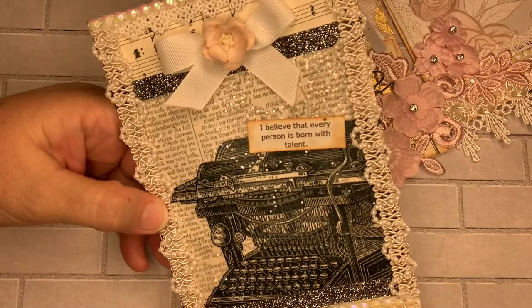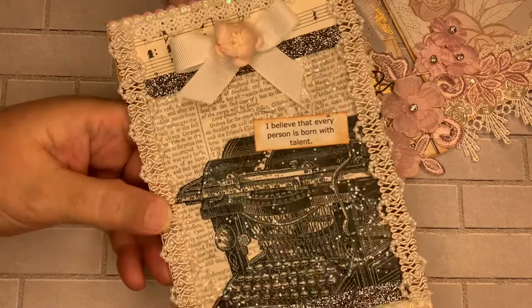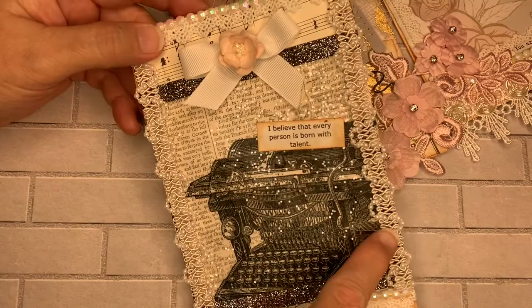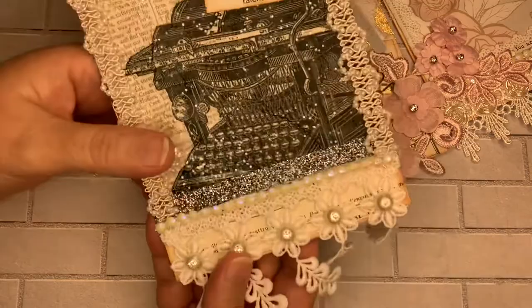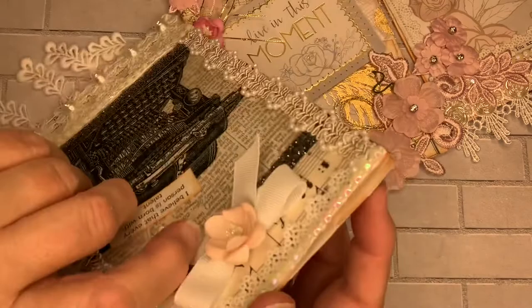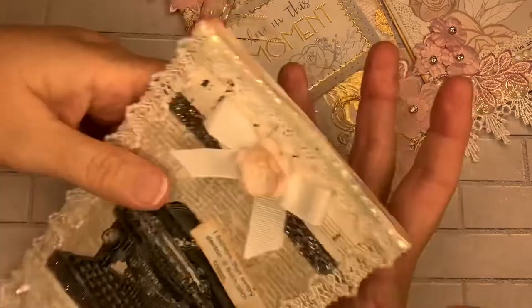On top of the Mod Podge I actually used extra glitter, so we have quite a glittery scene here — a vintage typewriter. I used this pretty trim here, flat backs, and little small trim along the edges with pearls and flat backs up here, music paper on the bottom. Over here I used this pretty trim with these cabochons. Along the back I used this pretty paper. This is also a bakery bag — so pretty! I had so much fun with all three of them.